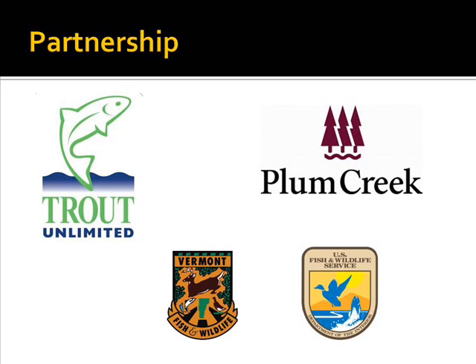Enter Trout Unlimited and the Upper Connecticut Home Rivers Initiative. Trout Unlimited, seeing the potential for improvement in the Nolhegan River watershed, partnered with the Vermont Fish and Wildlife Department, the U.S. Fish and Wildlife Service, and Plum Creek Timber Company, which owns a large portion of the Nolhegan River watershed, to work towards restoring the watershed's trout habitat.